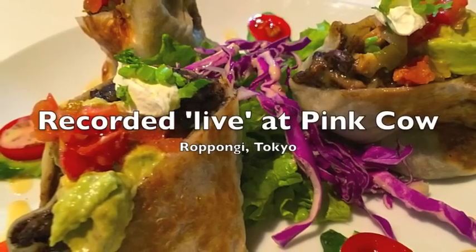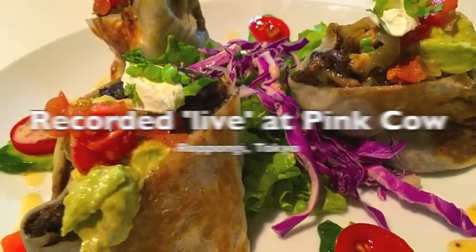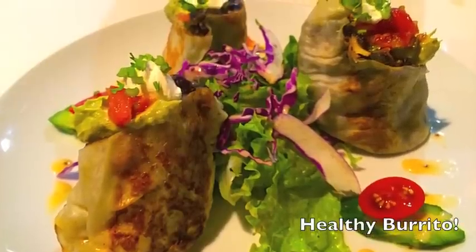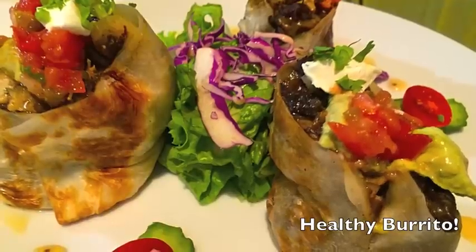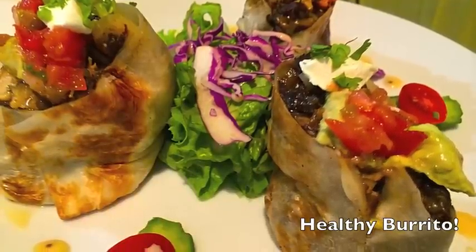The Top 5 Tech Countdown was recorded live at the Pink Cow in Roppongi, home of live music, jam sessions, and the best burritos in Japan. Come to the Pink Cow.